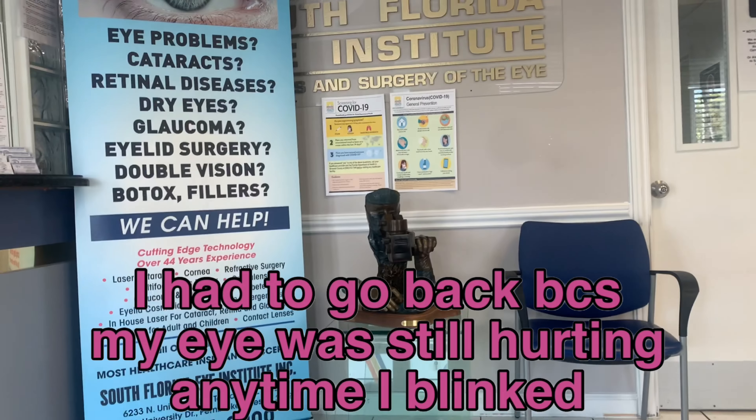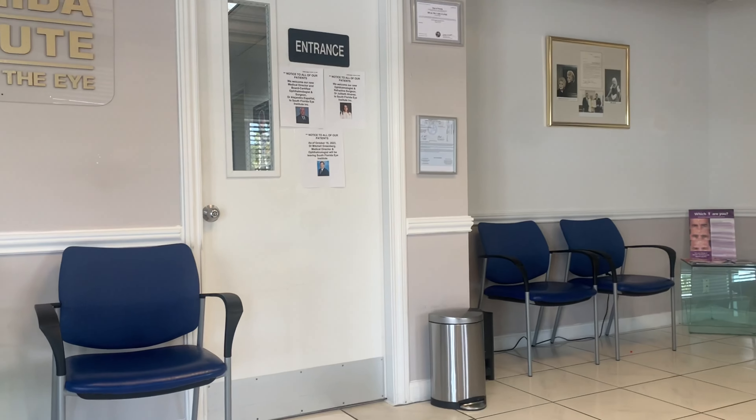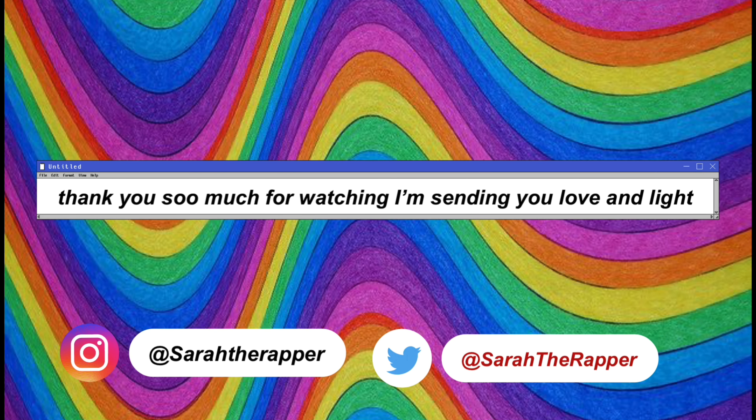Now they're telling me that if I don't come in today it's an unexcused absence, but I was never scheduled for the day. I don't understand, and I don't know what to do.